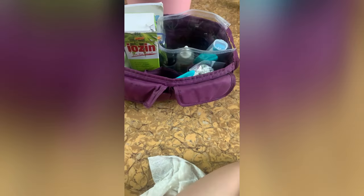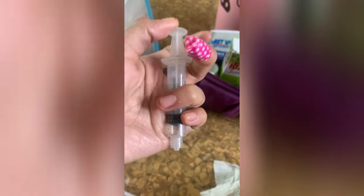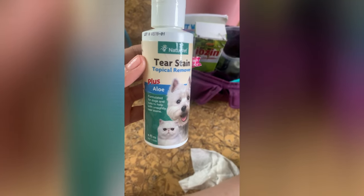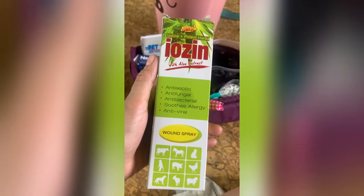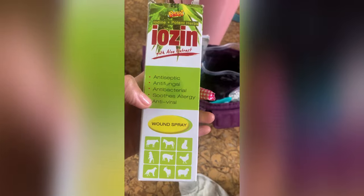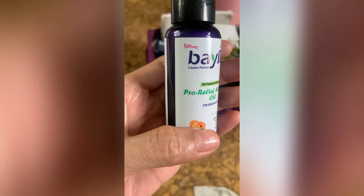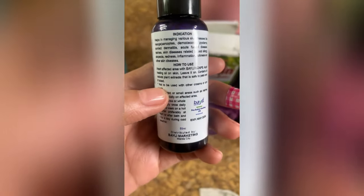You'll also need a body thermometer — this one is exclusively for my dog. I also keep a variety of syringes on hand in case he doesn't want to swallow anything when he isn't feeling well. Additionally, I have tear stain wipes for his eyes, a dedicated spoon color-coded for my dog, and a wound spray, which is a must as Frenchies have sensitive skin. The wound oil treatment I use is safe for dogs to lick.